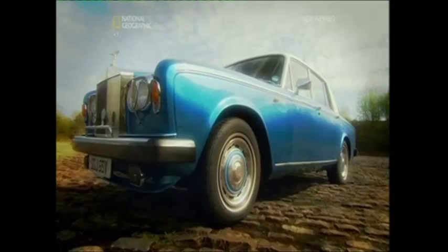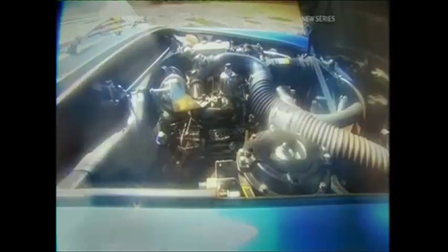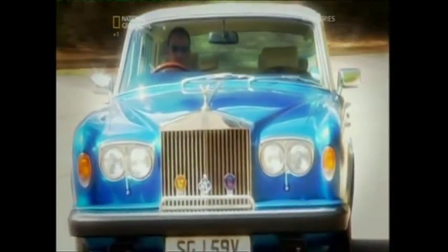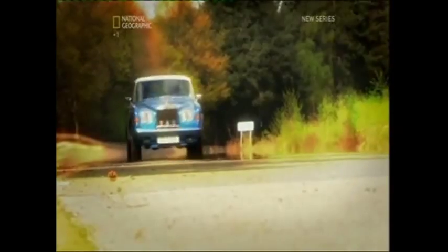The mechanics were equally impressive. This ocean liner of a car was powered by a massive 6.25-litre V8 engine, replaced by an even gutsier 6.75-litre block in 1970. It was also the first Rolls to feature independent rear suspension and all-round disc brakes.